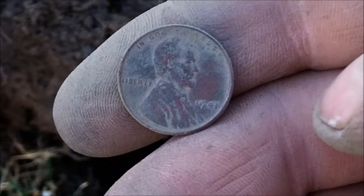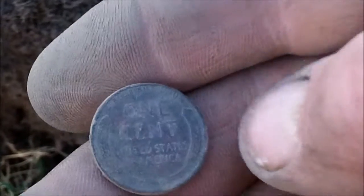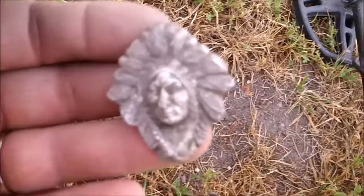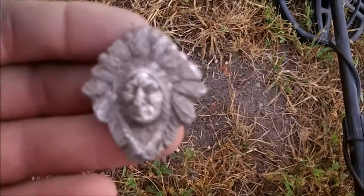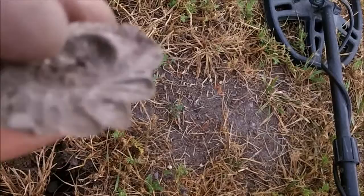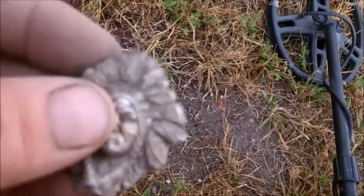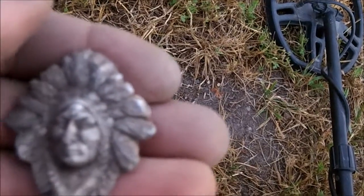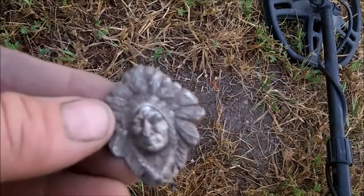Just got a 1941 wheat penny, so there is old stuff here. Found some sort of Indian headdress thing — not sure what it's made out of. It's real thin. Pretty cool.